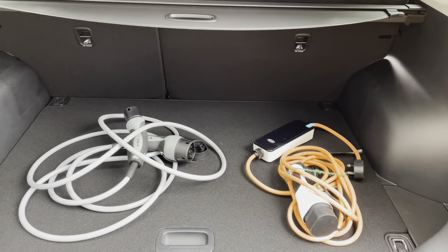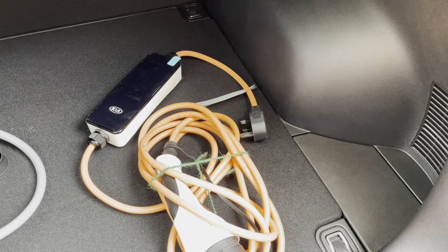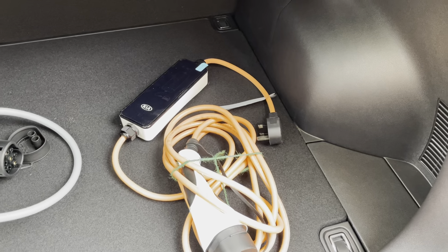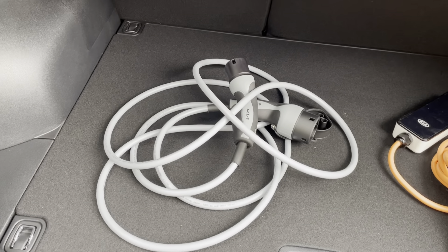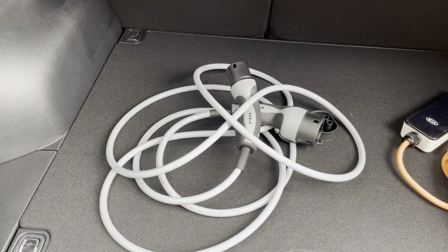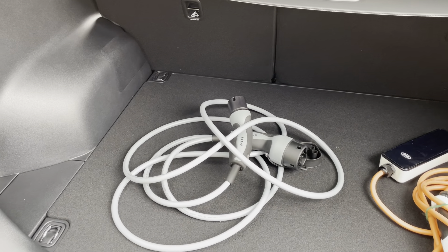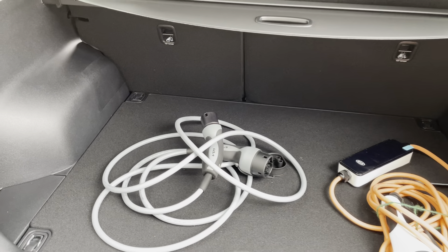In the boot I've placed the charging cables — you get two. One is a three-pin socket that charges the car at about five miles per hour when plugged into the wall. The other cable is used with a home wall box and will charge up to 50 miles per hour if you have three-phase electric at home. Most people run off seven kilowatts, which gives around 15 to 20 miles per hour of charge.